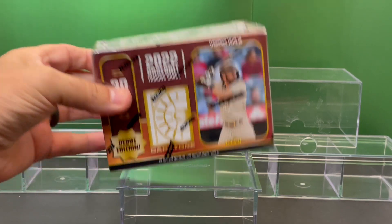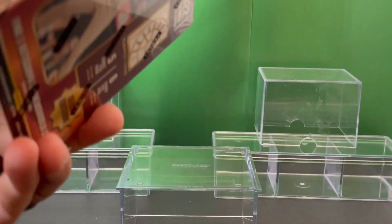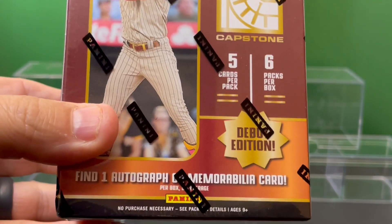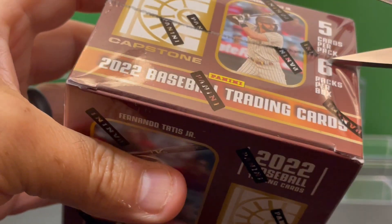So you've got Tatis Jr. on the box. We've got five cards per pack, six packs per box. So here we go.